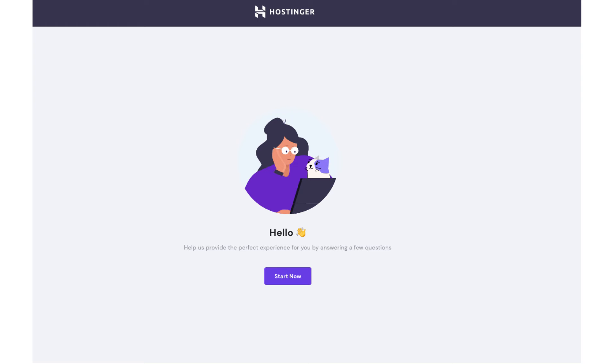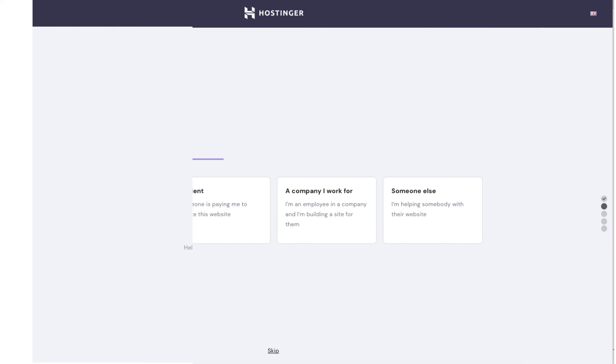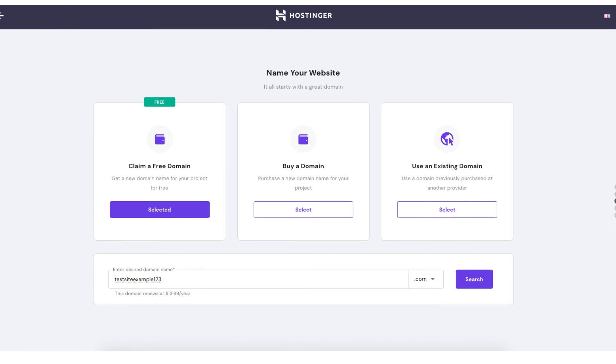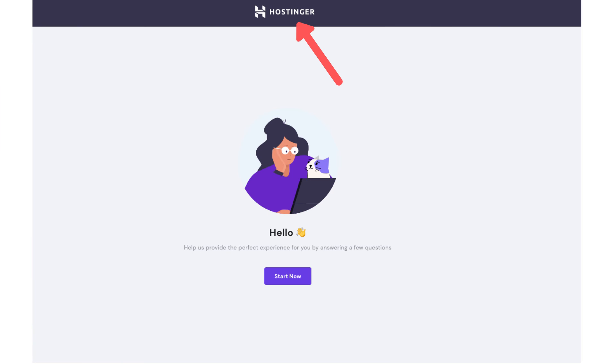The first way is if you are ready to set up and start creating your site now — click the start now button. It'll guide you through getting your hosting account set up. At the third step in this process you'll see a page where you can claim your free domain or buy a domain. If you're going to use an existing domain you can type it in there. From the hosting setup page, if you click the Hostinger logo at the top it'll take you to the Hostinger dashboard.